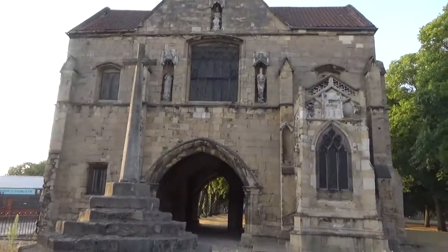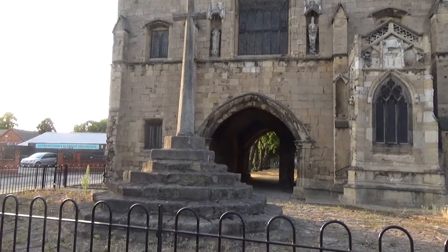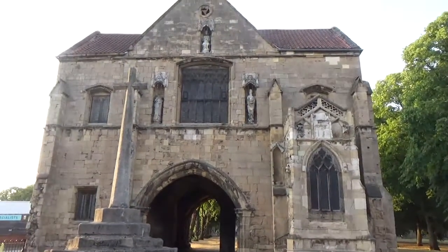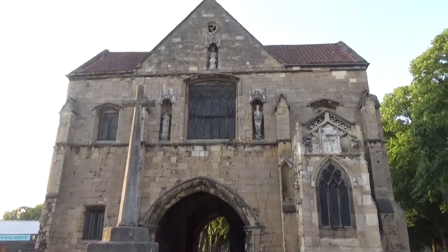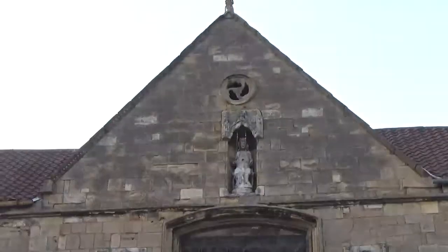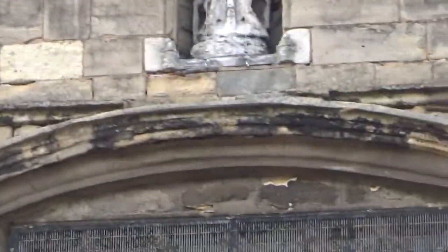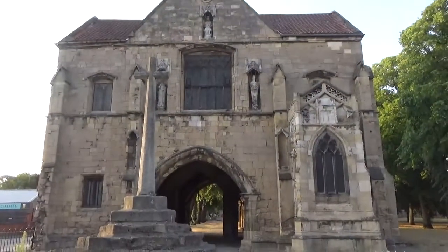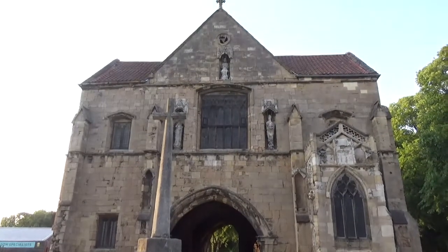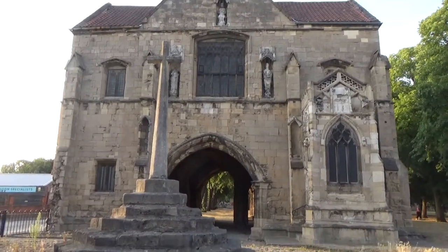I'm now at Worksop Priory gatehouse. If I'm correct on this, I think this cross has actually been moved here — it doesn't belong here, if I'm right. I'll see if I can find the board around here because there's a board on it. A lot of the statues in this building are quite deteriorated. I'll go up close to give you an idea. Some of the statues seem a lot older than what the building is supposed to be.